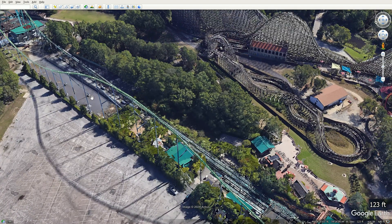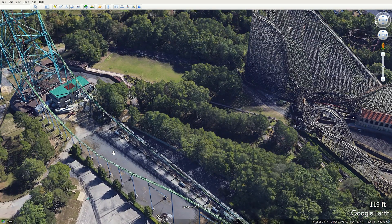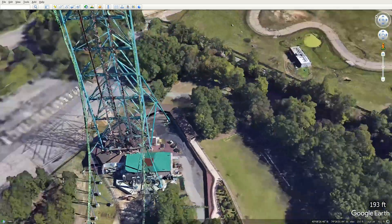Kingda Ka is built on relatively flat ground, measuring from about 118 to 125 feet or so, so an average of 123 isn't unreasonable.